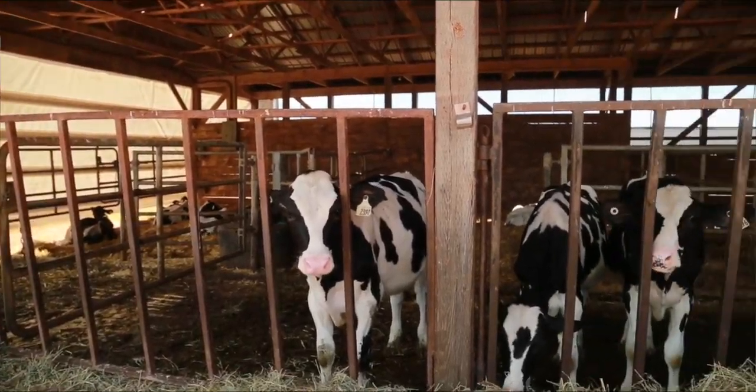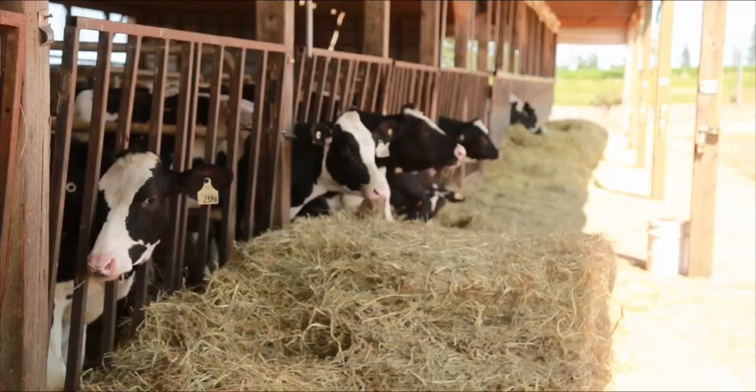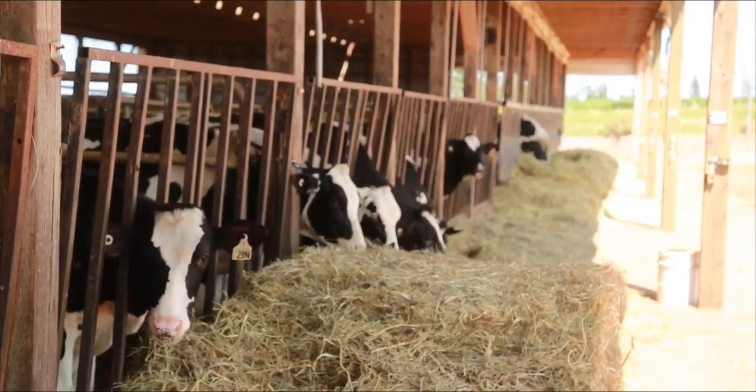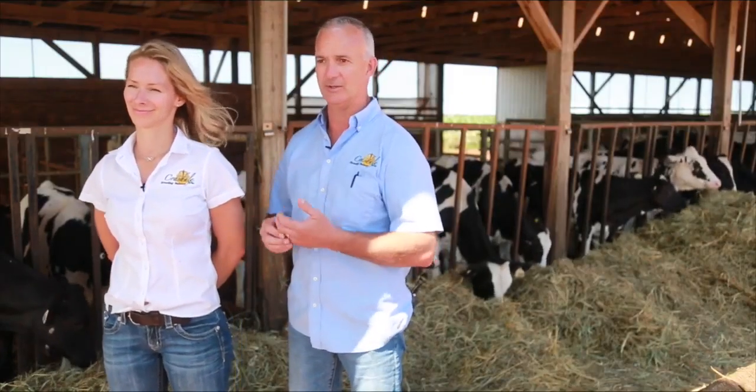They stay on that for about four months, and then when they graduate up to this barn, it's a protein supplement with haylage. In the winter when they need more energy, we feed them corn along with it to give them more energy for better growth. In the summertime, if we feed them that they'll get too fat, so we kind of have to balance that and change accordingly.